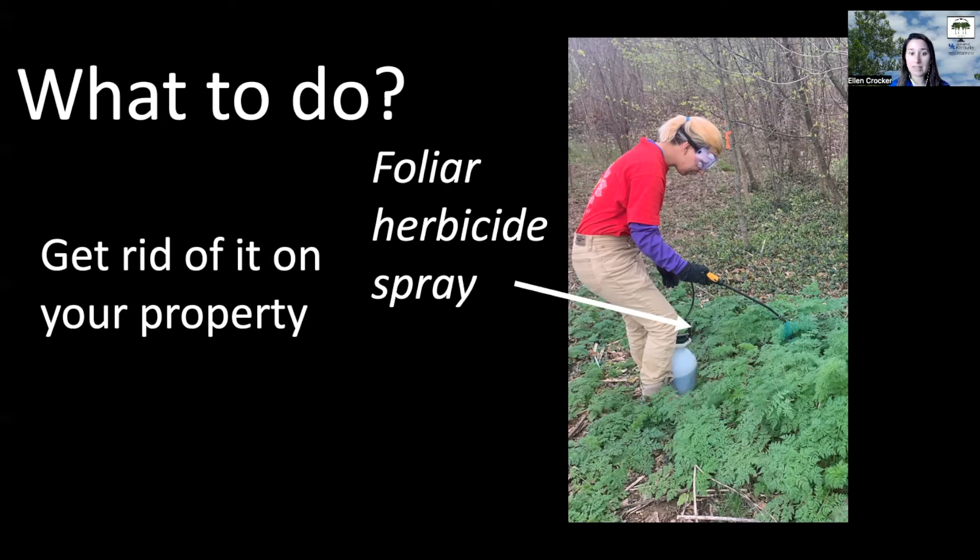Just a quick note that in this photo, you see someone spraying not Japanese honeysuckle but another invasive plant to be on the lookout for right now — poison hemlock — again with that foliar spray. You can see they're wearing personal protective equipment and applying it to the leaves.